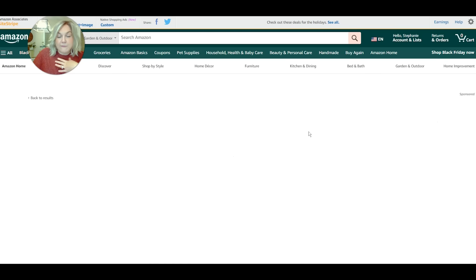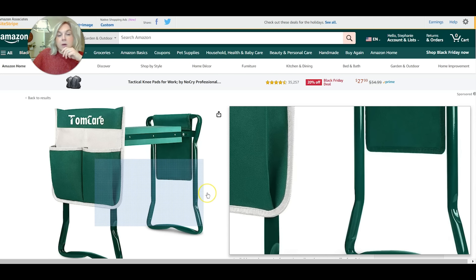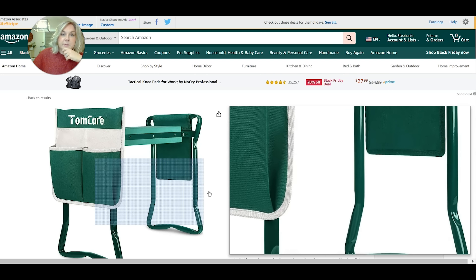This other kneeling pad has folding side handles which are wonderful for support to help you get back up from a kneeling position. So if you need a little bit of extra help getting up, this is perfect. It serves as a seat and it's helpful for getting yourself back up from kneeling. I find these are also very ergonomic and can be very helpful.